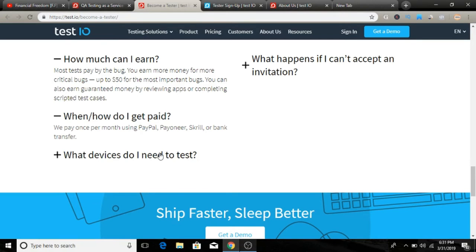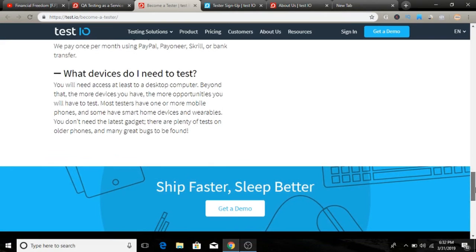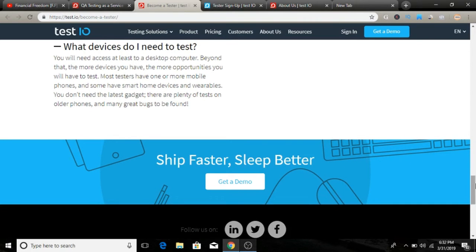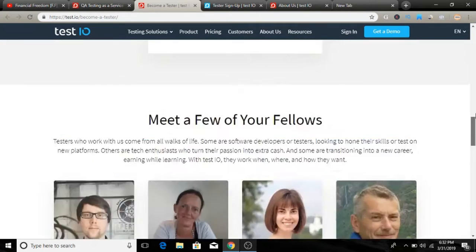Another common question is: what devices do you need? You will need access to at least a desktop computer. The key point is that the more devices you have, the more opportunities you have to test — they have a bunch of different tasks on different platforms. I recommend having at least a desktop computer, an Android device, or an iPhone. The more devices you have, the more test offers you receive.